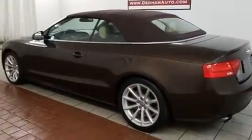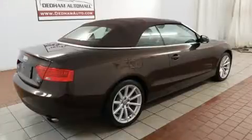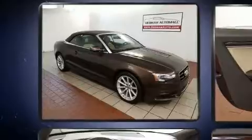Audi infused the interior with top-shelf amenities such as a trip computer, an outside temperature display, a power convertible roof, and leather upholstery.